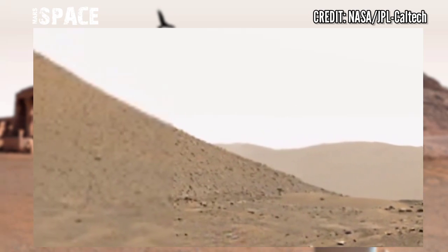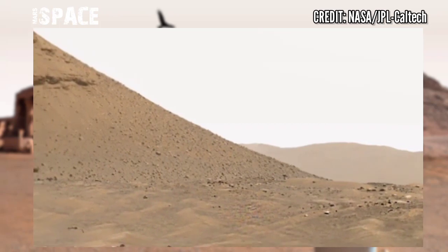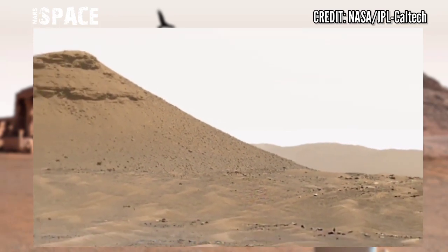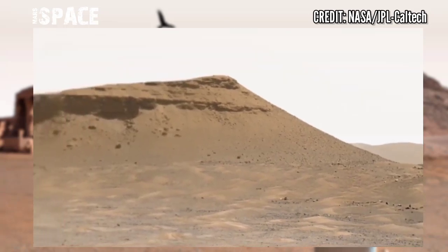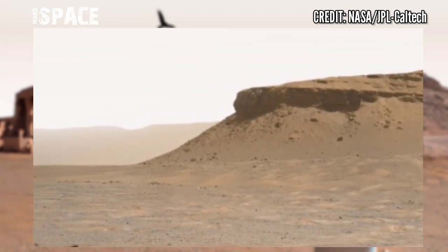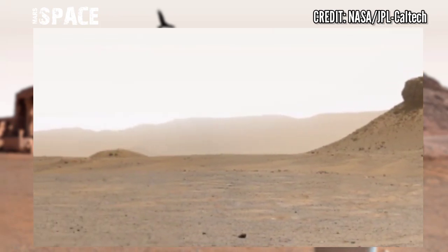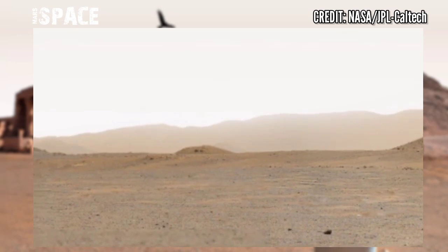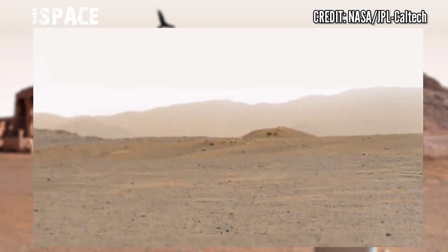Perseverance rover, using its right Mastcam-Z camera, captured this ancient river delta area. My favorite first core rock, back from September 2021, now sits sealed up and waiting for potential return to Earth. Six of ten sample tubes are now down, and already the sixth sample tube